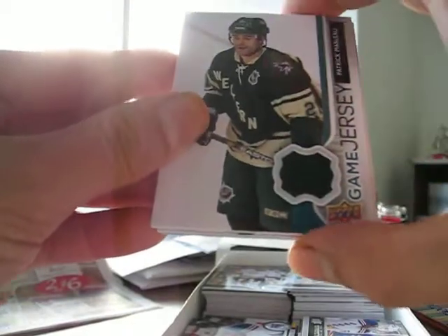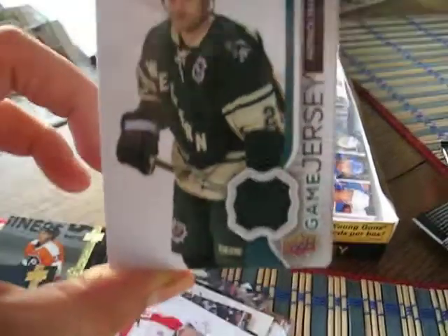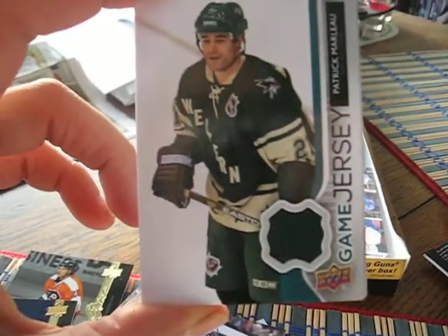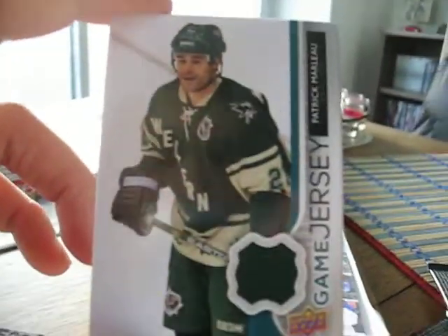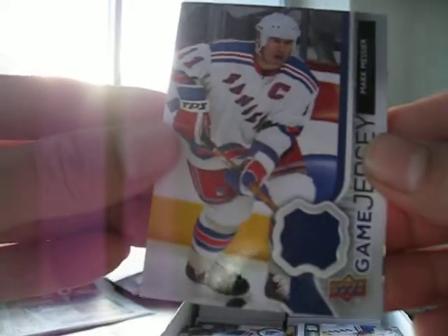You get 2 jersey cards in a box. I got Patrick Marlow — he's wearing a Western All-Star Game jersey, which is neat — and I got a Marc Messier jersey.